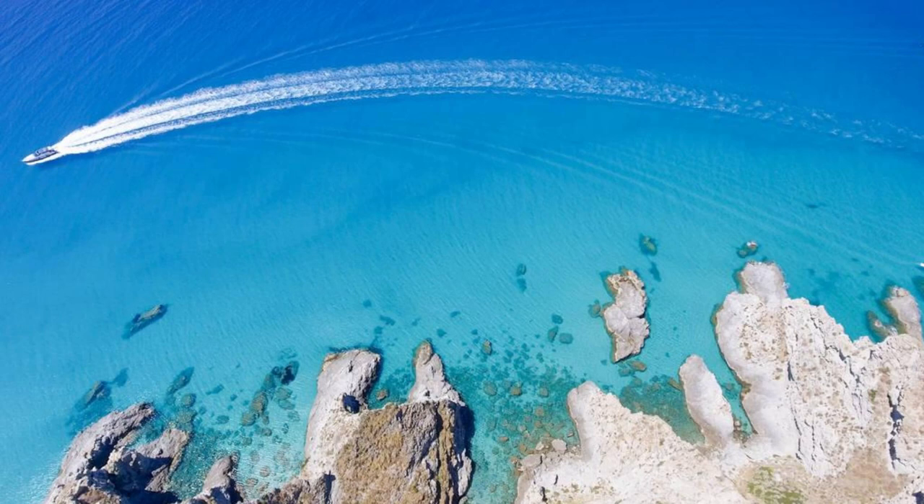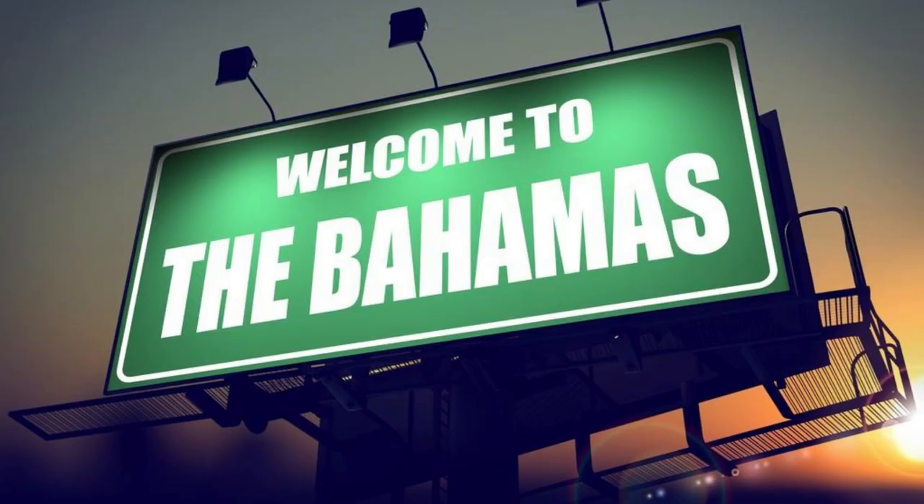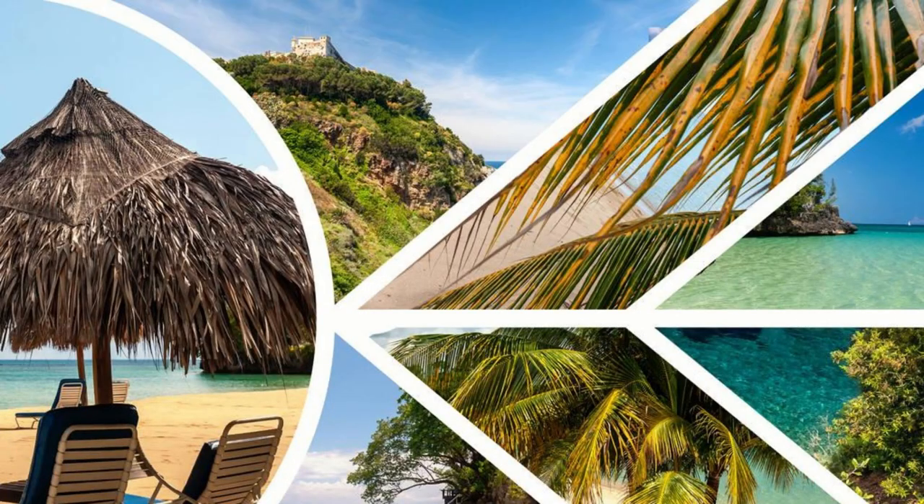Aerial view of the crystal-clear turquoise waters and white sandy beaches of the Bahamas. Welcome to the Bahamas, an archipelago paradise nestled in the heart of the Caribbean. Join us as we embark on a journey to explore the top 20 attractions of these idyllic islands, where sun, sand, and sea await.